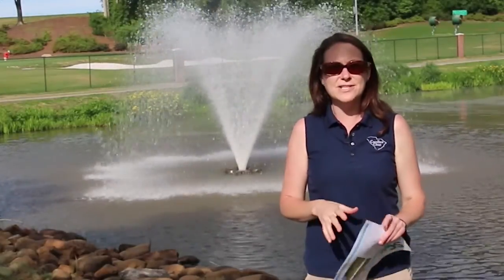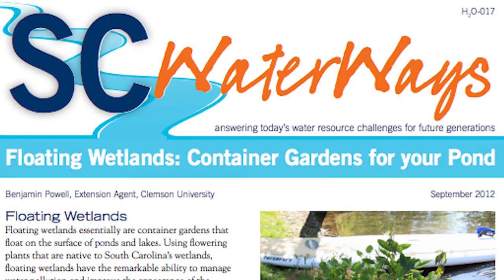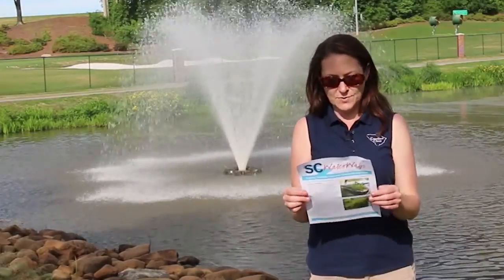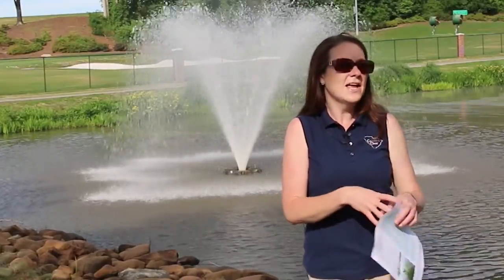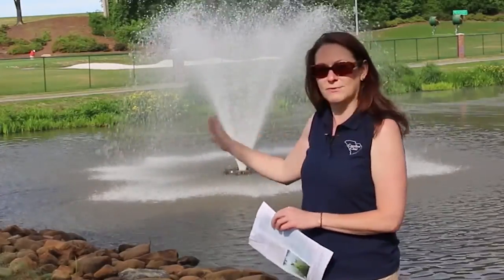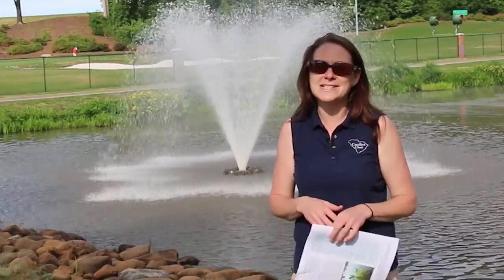Carolina Clear and Clemson Extension produce a fact sheet series called SC Waterways to raise awareness and build resources anyone can use. This particular fact sheet is on floating treatment wetlands — it lists plants appropriate for floating treatment wetlands, explains why these efforts are important, and how easy it is to deploy them. What we're trying to do is put these plants in, see how they grow, and when they get too big we'll install them along the shoreline to create a shoreline buffer. Buffers do a great job managing erosion and removing nutrients from stormwater runoff before it hits the pond or surface water, so we're upcycling these plants to protect both our investment and water quality.